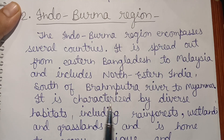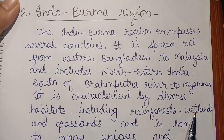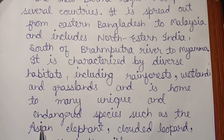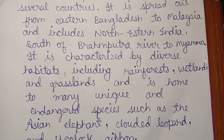It is characterized by diverse habitats, including rainforests, wetlands, and grasslands, and is home to many unique and endangered species such as the Asian elephant, clouded leopard, and hoolock gibbon.